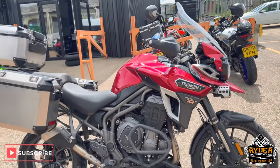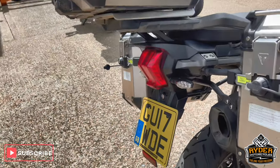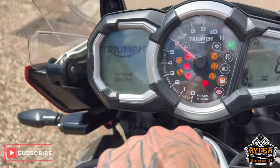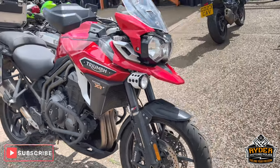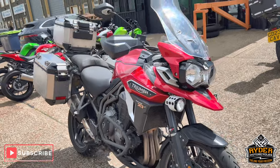Just arrived in stock is this Triumph Explorer XRT. It's a 17 plate. The mileage is 34,476. It's just a quick walk around video just to show you the bike — it's the XRT model. It has absolutely everything on it.